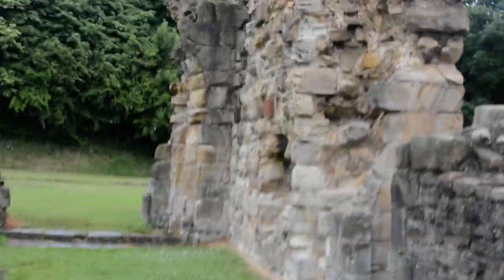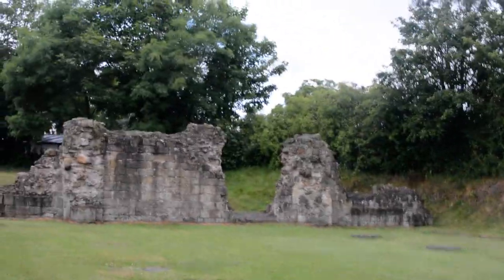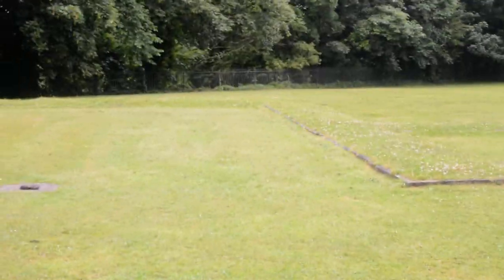With fewer walls than anywhere else, this is the actual abbey — the abbey bit. I'm assuming that's the entrance into the abbey, and then the altar would have been down here. You can just see the outlines in the walls.